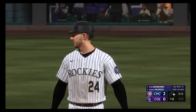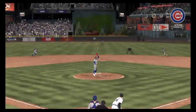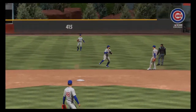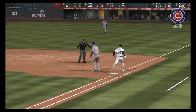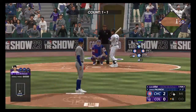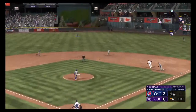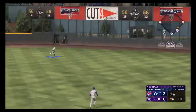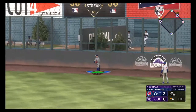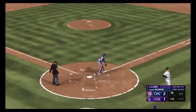Did a nice job getting there — good throw, very difficult to get anybody on that one as far as you had to go and throw. Next to hit for the Rockies, Elias Diaz — ripped to right center, should be extra bases. Around second is McMahon, coming home — he'll score easily, and they trail by one.